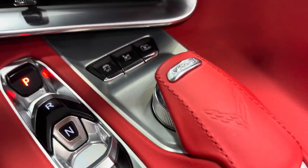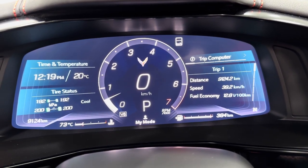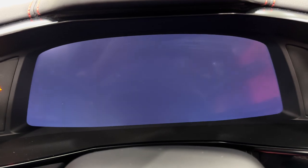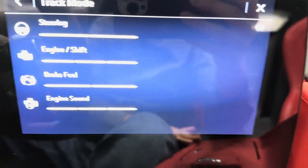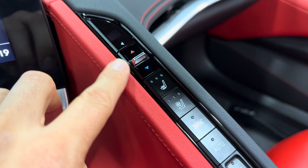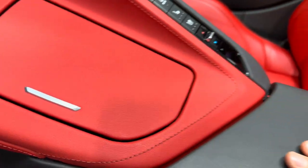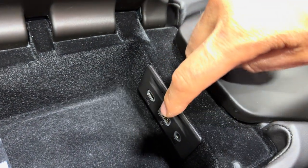We have a mode selector dial. Starting from the beginning: weather mode, my mode where you can customize it, tour mode, and then sport and track. You can see the metrics change every time you change the dial. Sport and track open the exhaust valves — so it's louder — and it also changes the steering, engine shift feel, brake feel, and engine sound. Coming back to the console, we've got what I like to call the climate tower — dual zone climate control, and heated and ventilated seats for driver and passenger. A nice adrenaline red console cover with two cup holders. Inside the console is a black cover with red stitching, and it has USB and auxiliary connections.